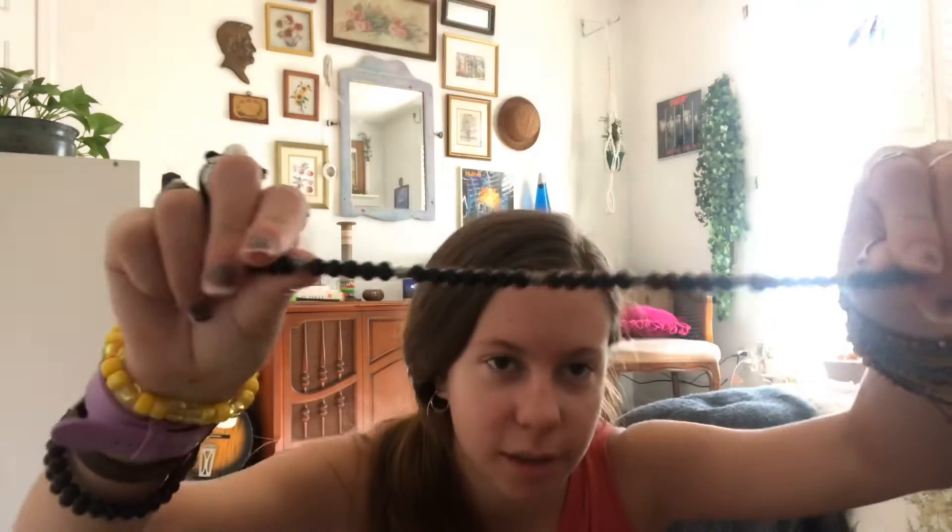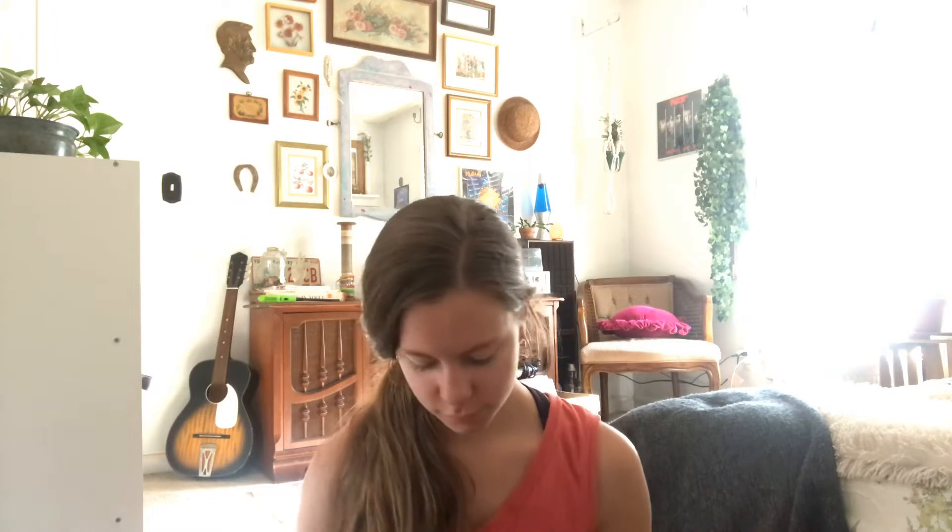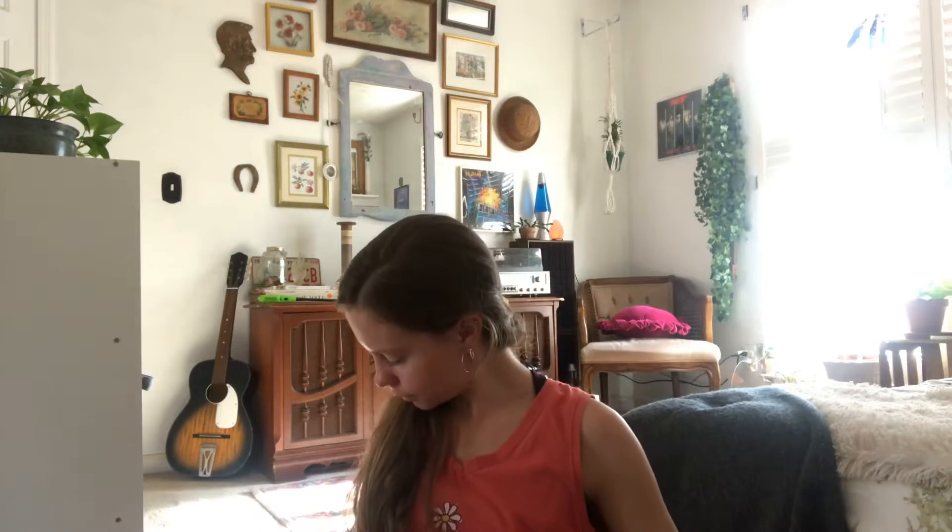And then this one, which is probably my favorite, says 'You Are Loved' — because you are loved. Also, my first ever choker is just this black one with flowers in the middle. I have a purple one too. I also made this white one because my other white one that I got from a company broke, and mine hasn't broken yet.